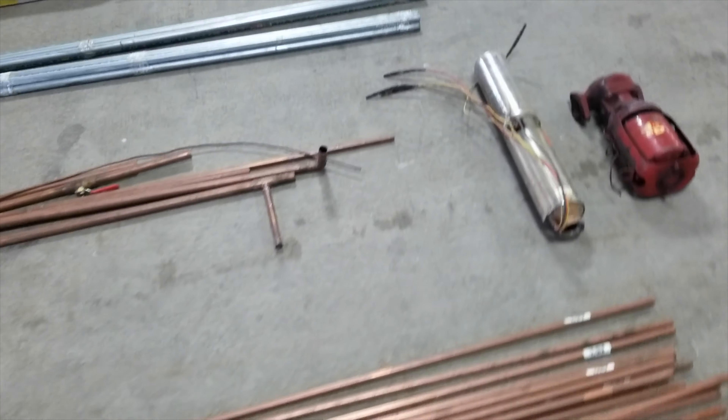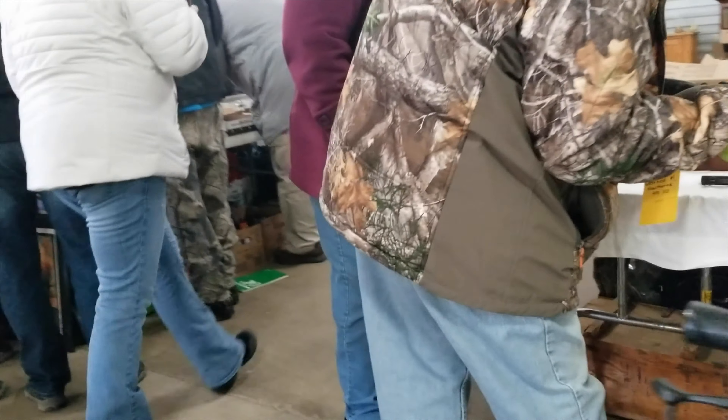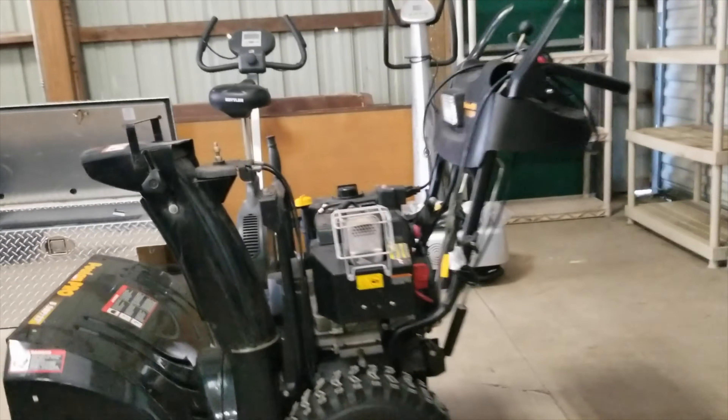Here we are at the auction — let me show you around quick. A lot of the auction is outdoors, and some of it's inside this pavilion area with the doors open. There are a lot of guns here, which I wish I did more research on because I don't know enough about them. Lots of shelves, snowblowers, toolboxes — all sorts of things that would be great on the homestead.